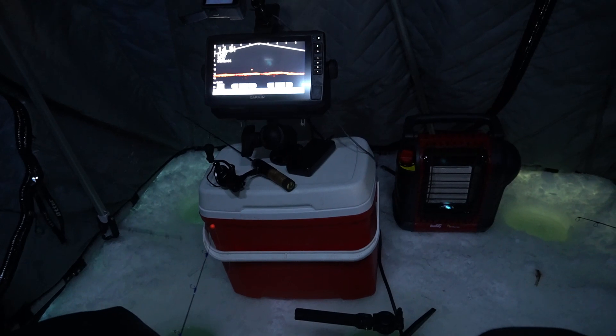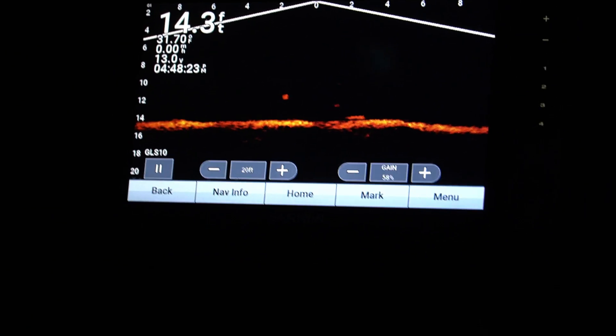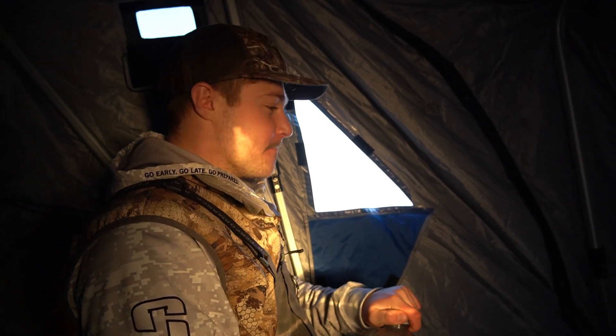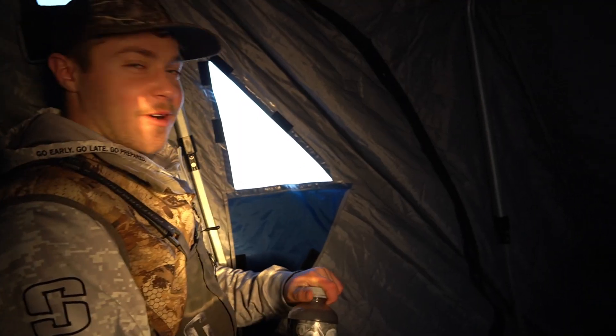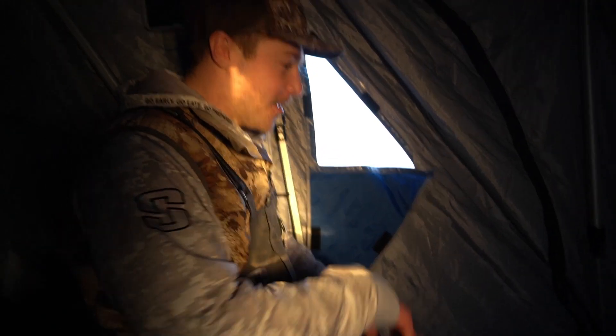I'm going to drop the lure in the mud, see if he likes that — and he did! That might be a big perch or a small walleye. I think that's a 12-inch walleye that came in fast and got scared off. If I had one word to describe outside it's cold. You know what they say — if it's bigger than your peter it's an eater. I didn't bring a tape for a reason. Yes! William, let's go!